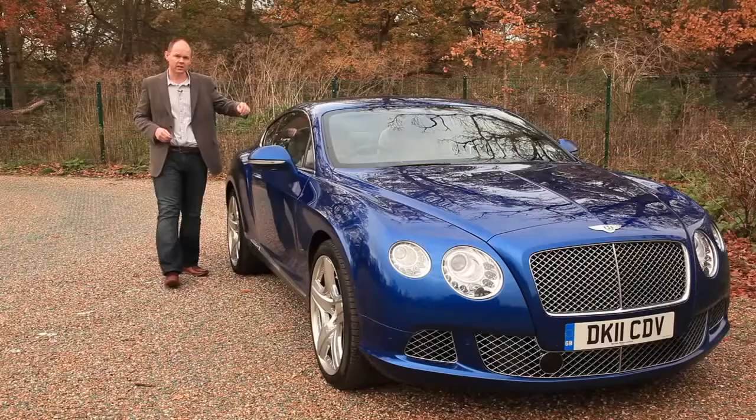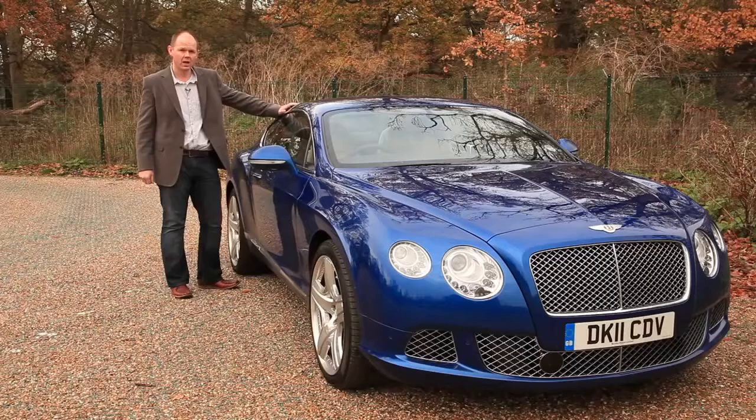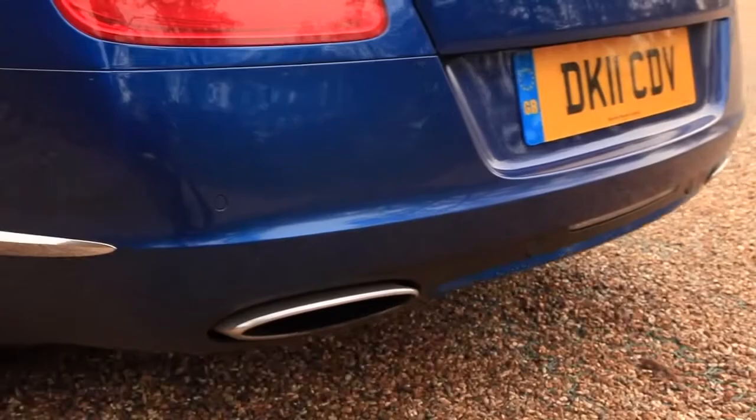Hello and welcome to WhatHiFi.com. My name's Andy Kerr and this is a Bentley Continental GT. The car is here because it's equipped with the very latest version of the Naim for Bentley Premium Audio System, an audiophile in-car hi-fi system. So we're going to take it for a test to see how good it is.